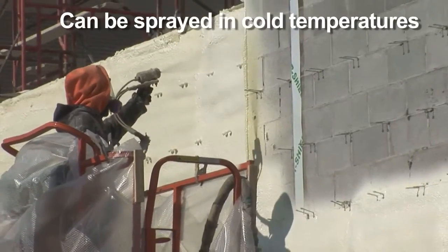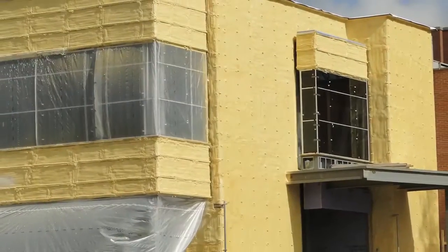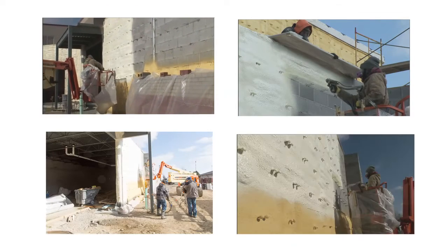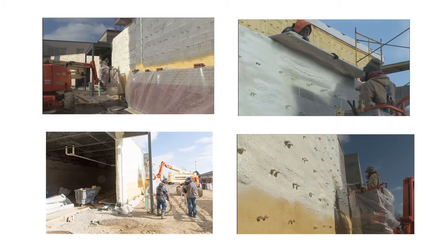Plus, with the unique ability to spray in cold temperatures, Isonene ProSeal spray foam insulation can be used 12 months a year in all climate zones. Discover how Isonene spray foam insulation can help take your design to a higher level of performance and efficiency.